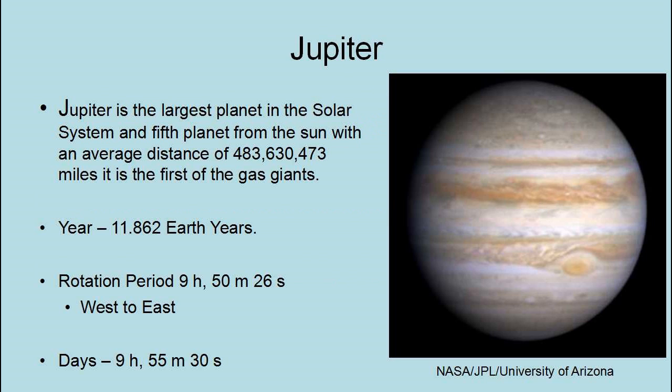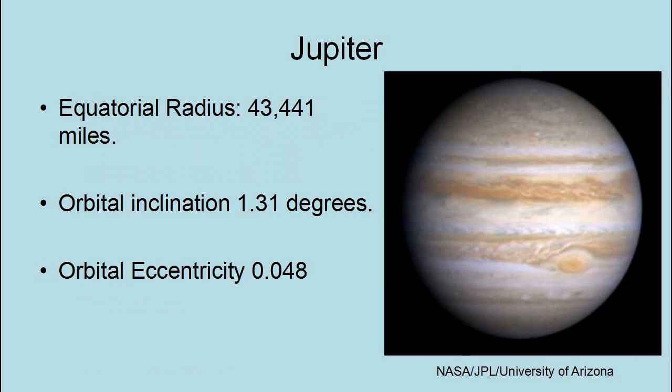Jupiter is the largest planet in the solar system and the fifth planet from the Sun, with an average distance of 483,630,473 miles. It is also the first of the gas giants. Its year is 11.862 Earth years and its rotational period is 9 hours, 50 minutes, and 26 seconds west to east. Its day is 9 hours, 55 minutes, and 30 seconds. Jupiter's equatorial radius is 43,441 miles. Its orbital inclination is 1.31 degrees and its orbital eccentricity is 0.048.